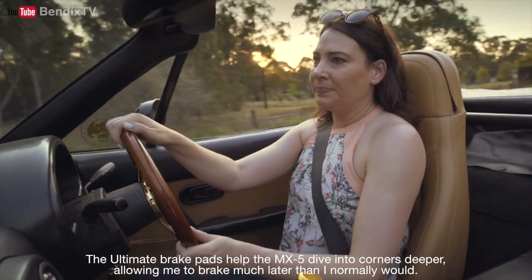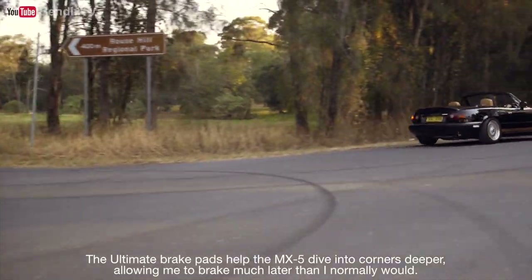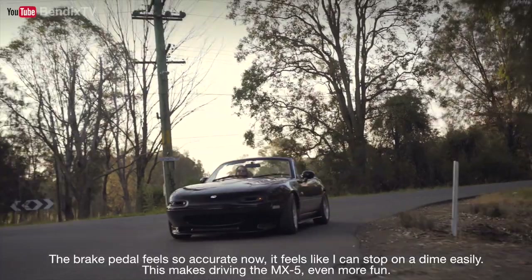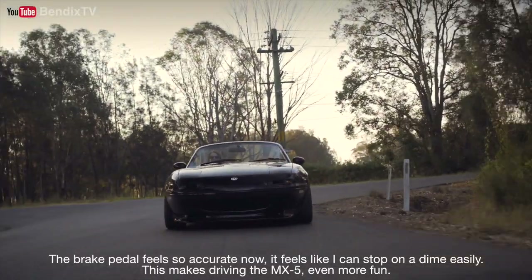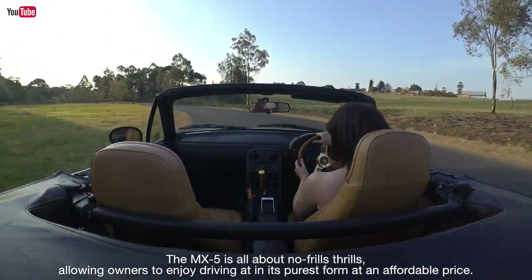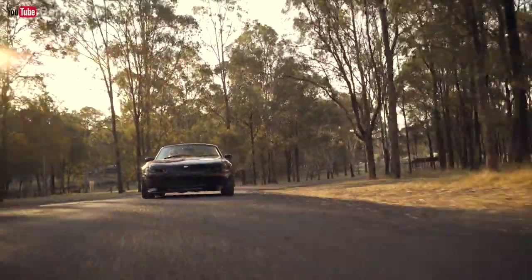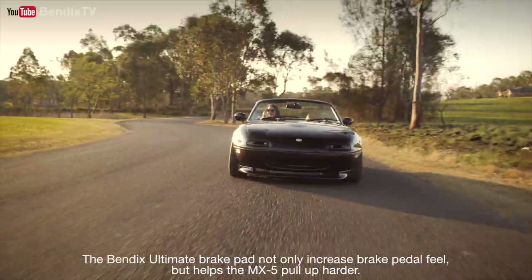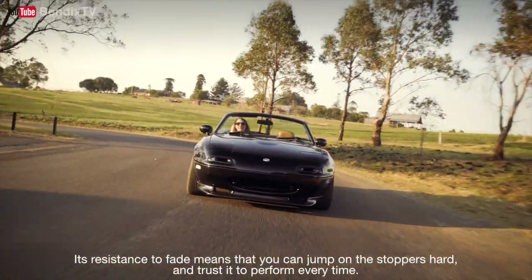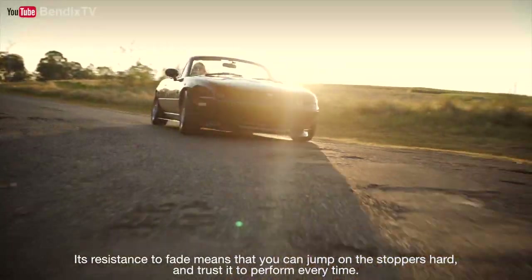The Ultimate Brake Pads help the MX-5 dive into corners deeper, allowing me to brake much later than I normally would. The brake pedal feels so accurate now — it feels like I can stop on a dime easily. This makes driving the MX-5 even more fun. The MX-5 is all about no-frills-thrills, allowing owners to enjoy driving it at its purest form at an affordable price. The Bendix Ultimate Brake Pad not only increases brake pedal feel but helps the MX-5 pull up harder. Its resistance to fade means that you can jump on the stoppers hard and trust it to perform every time. Ask your mechanic to fit Bendix Brakes at your next service.